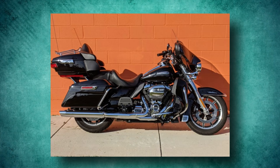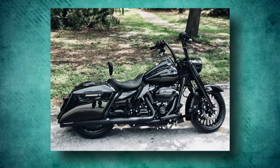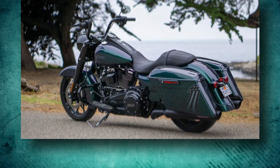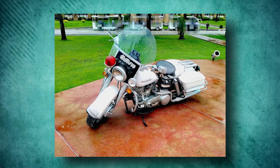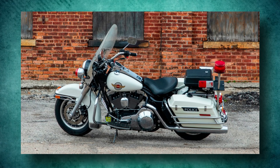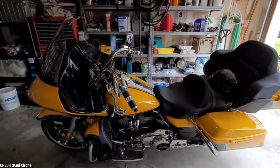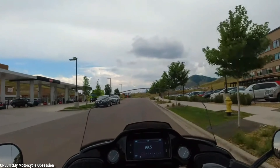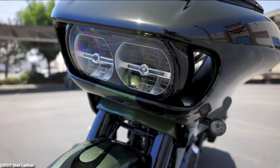The affected models included the Electra Glide Ultra Classic, Road King, Road King Special, Street Glide, Street Glide Special, Police Electra, and Police Road King. The recalled motorcycles would be inspected by Harley-Davidson service centers, and in the event that a dealer discovered improperly placed oil cooler line clamps, the repair would be done without charging the customer.